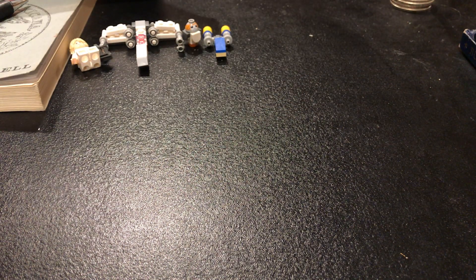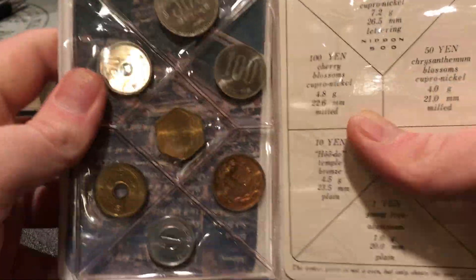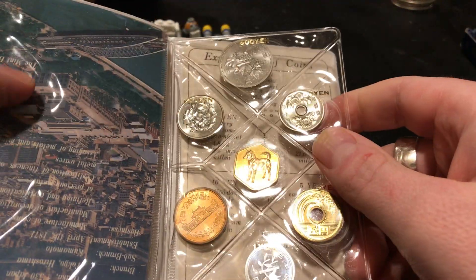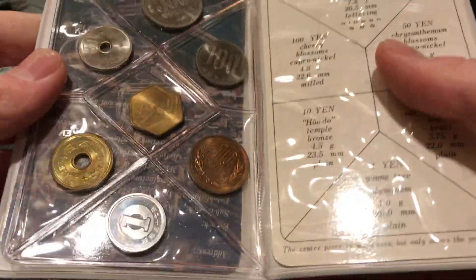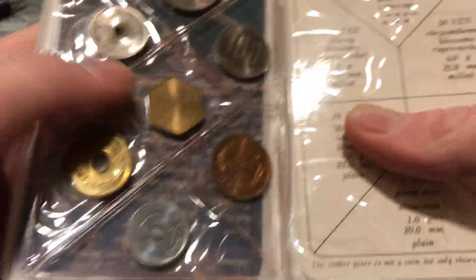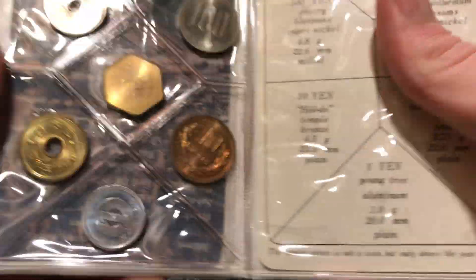Next up is something you definitely don't see every day — this is a 1982 BU uncirculated Japanese mint set. It's got everything from the 1 yen to the 500 yen, which is a fairly high face value coin, about $4.50 US I believe. These are very, very nice coins in here. I believe the set holder is made out of PVC, although I haven't seen any sign of damage on the coins. You can see this 10 yen has some very nice color on the denomination side — just really brilliant uncirculated coins.